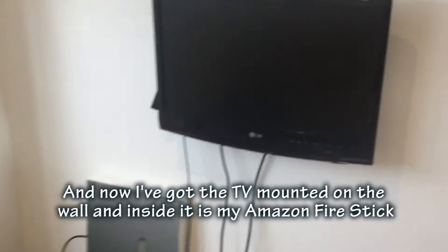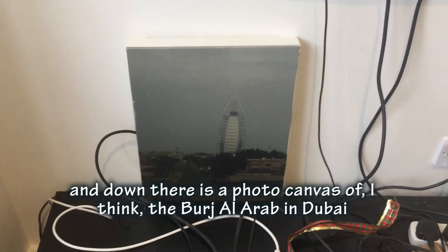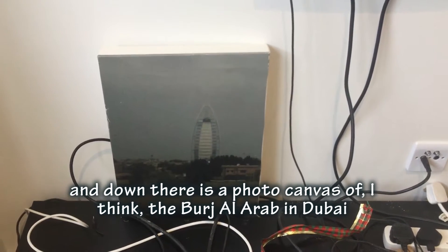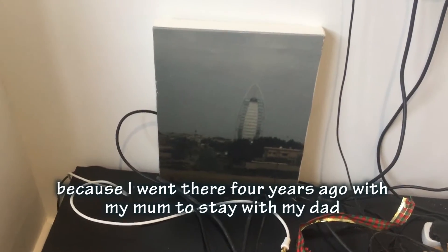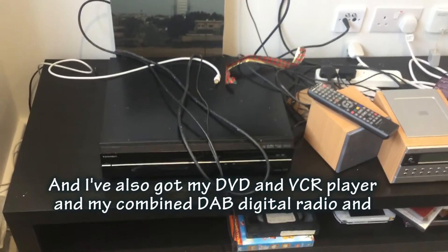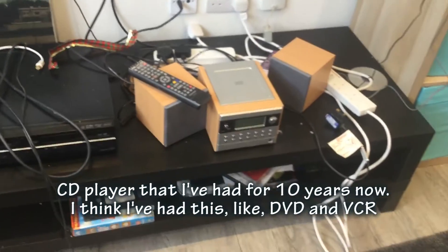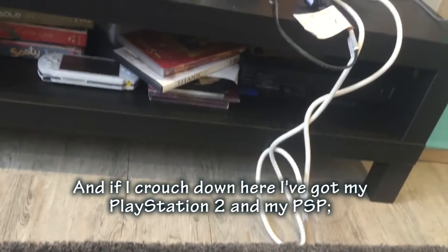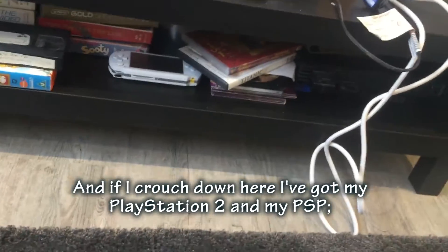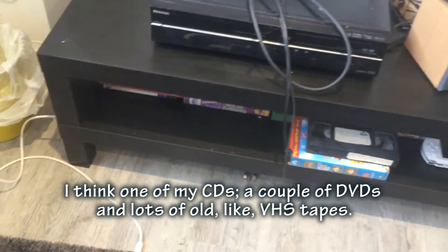I've got the TV on the wall and inside it is my Amazon Fire Stick. Down there is a photo canvas of the Burj Al Arab in Dubai, because I went there four years ago with my mum to visit my dad when he was working there. I've also got my DVD and VCR player, a combined DVD, digital radio and CD player that I've had for ten years, and my PlayStation 2 and PSP, some CDs, a couple of DVDs and lots of old VHS tapes.